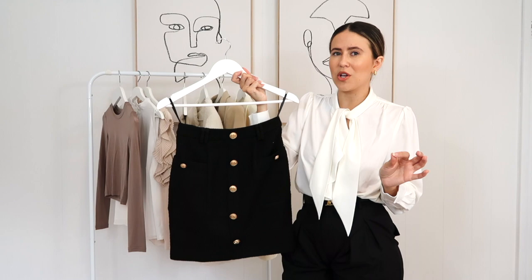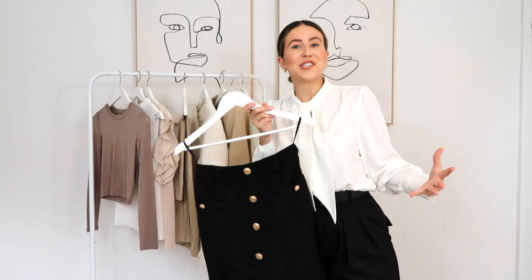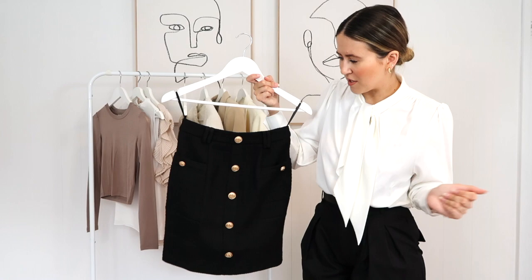These buttons on the skirt just add so much class — they're really classy, really effortless, and also timeless. Things like this just aren't going to date. So if you're looking for a gorgeous work skirt that's a little bit different, I really wanted to focus on traditional items like a black work skirt but with a more modern and fashionable shape. This is it — it's so comfy. I can't wait to show you in the cutaways how I've styled it. The gold buttons are just a winner for me.